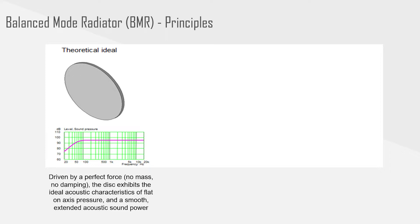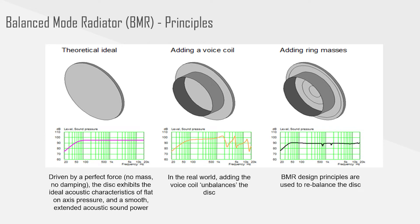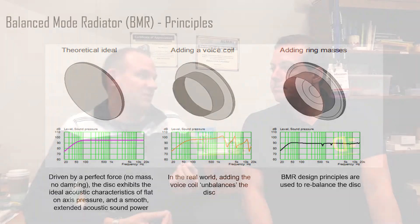The problem is that there is no such thing as a perfect force. A flat disc we can do — we have the composite panel material that gives us a flat disc — but the perfect force is the issue. Whenever you have to put a real force into something you add mass. This perfect force consideration has no mass, no damping, but in the real world you have mass and damping. What BMR does essentially is account for the mass that you have to add in your voice coil. We rebalance the disc by adding additional ring masses at certain locations — one of those is included in the roll surround — placing these at specific diameter ratios, so we then recover this ideal acoustic performance: flat on-axis SPL and smooth extended sound power response.